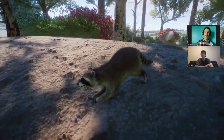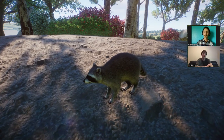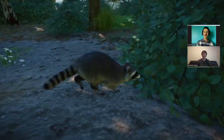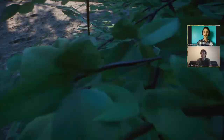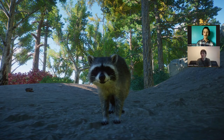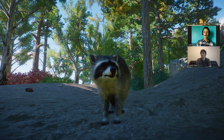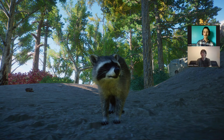Moving on to raccoon ecology: these guys are a mesocarnivore and highly omnivorous — people know them as trash pandas because they're so opportunistic. But in the wild you actually see seasonal selectivity. Earlier in the year they eat more animal protein — mostly invertebrates, but also small vertebrates, reptiles, small mammals, birds, eggs, and fish. Then as it gets later in the year and plant productivity increases, they switch to eating lots of acorns, other nuts, and berries to fatten up for winter.